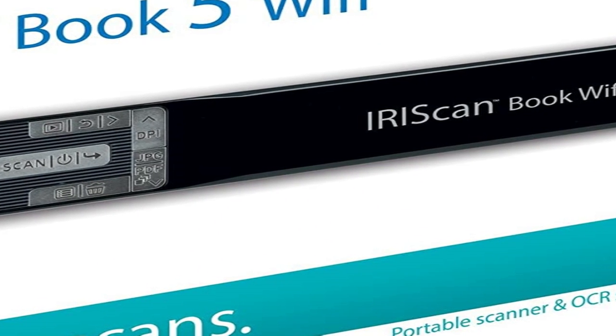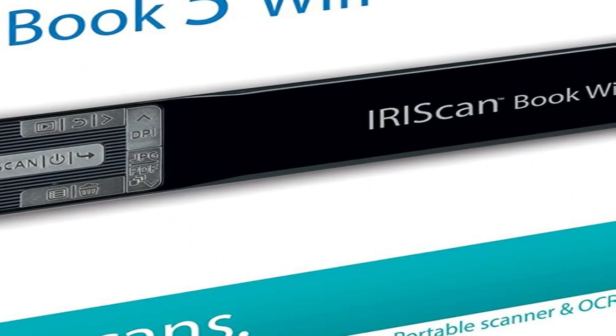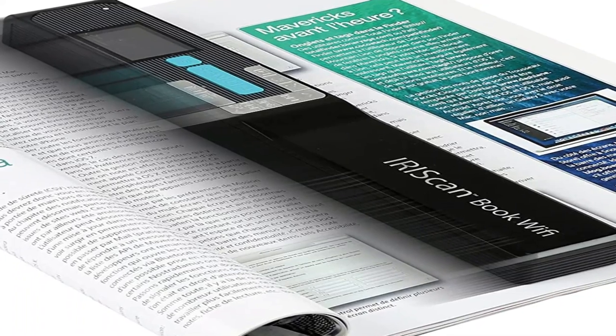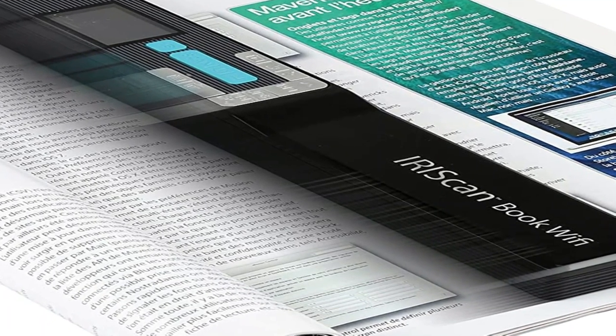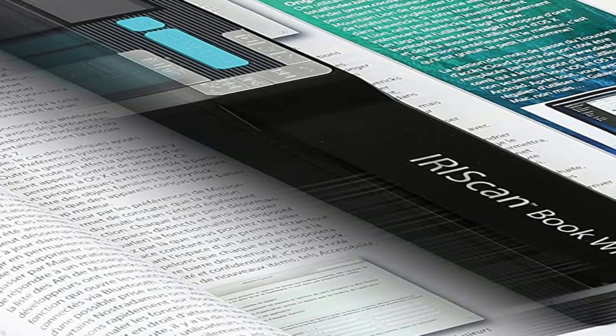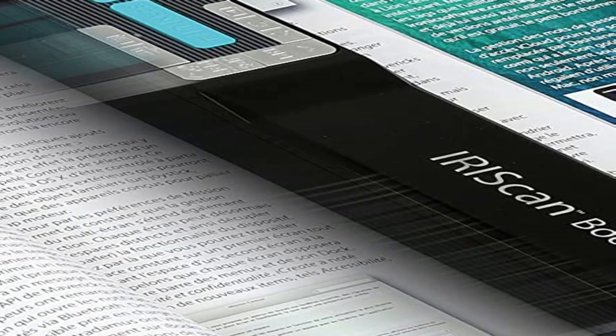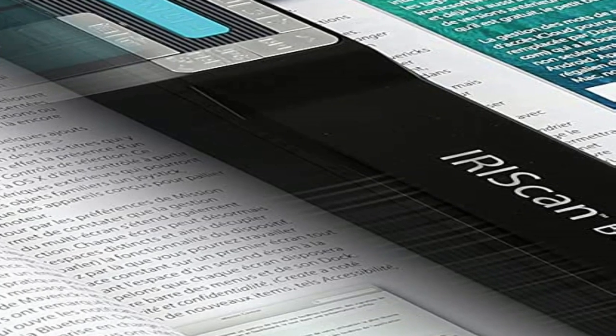Thanks to its Wi-Fi connection, you can also directly scan, save, and share your documents on your Android and iOS devices with the dedicated instant-result Wi-Fi apps. Once back at home or in the office, the scanned documents are automatically turned into editable documents by IRIS's flagship OCR software, Readiris Pro.